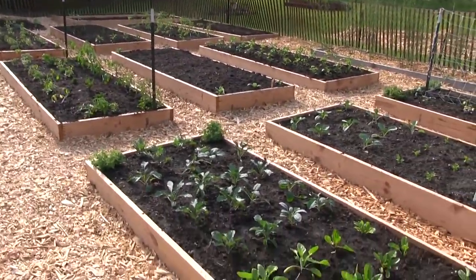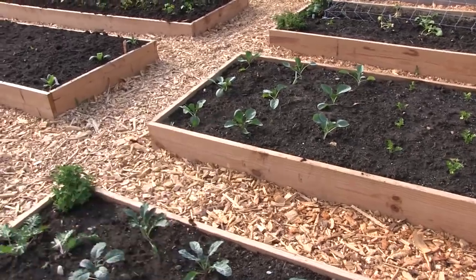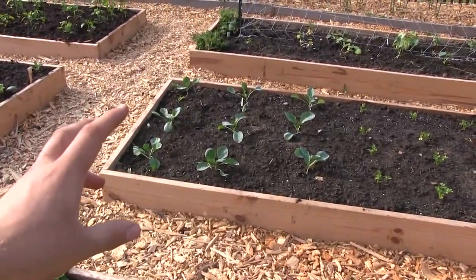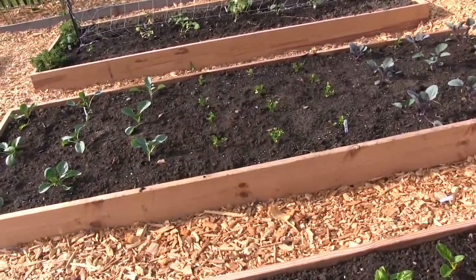Over here you have the red cabbage, the celery, and the green cabbage. This is Wakefield giant cabbage and a late flat Dutch cabbage. That is all red acre cabbage, and that's just a Utah celery.